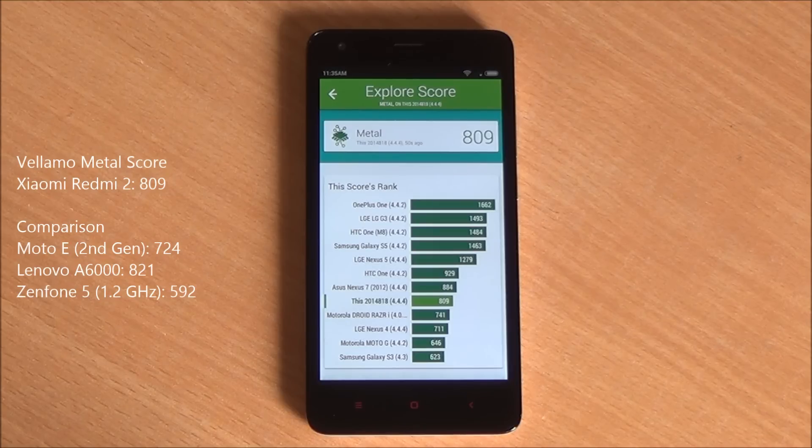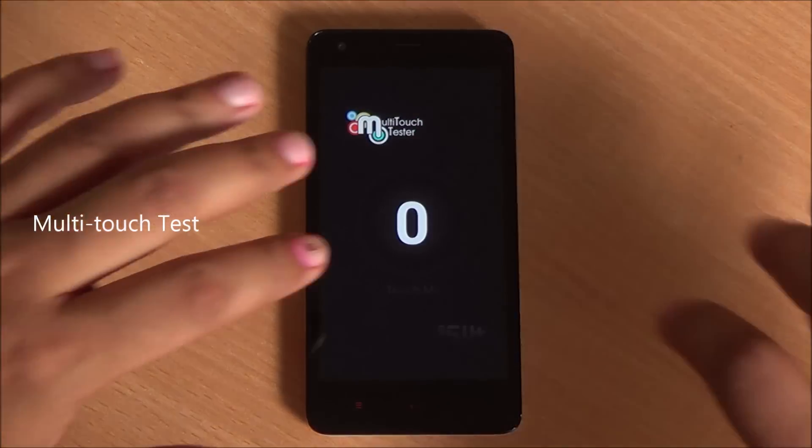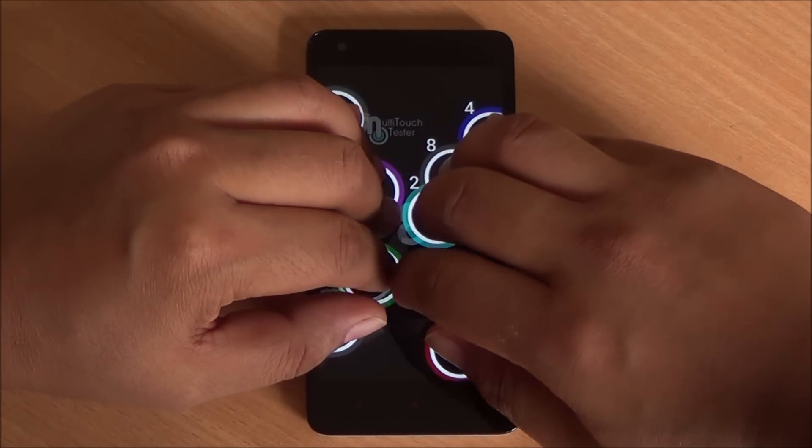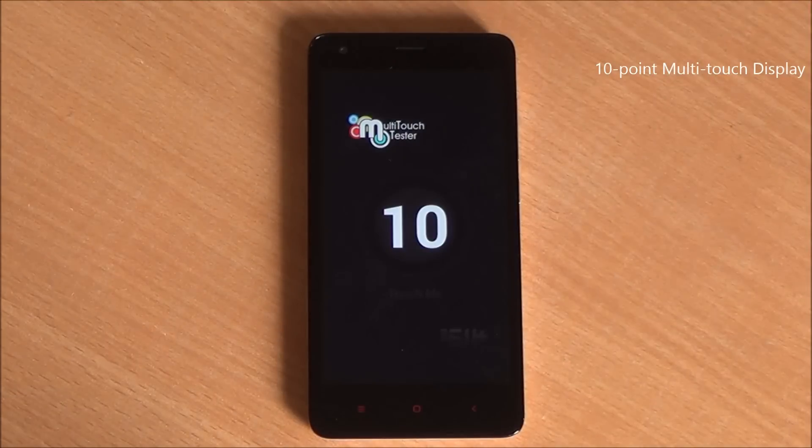So overall in terms of benchmarks this phone is performing quite well. Now let's test multi-touch capabilities. The Moto E comes with a 5-point multi-touch display, whereas the Redmi 2 has a 10-point multi-touch display, so the Redmi 2 definitely beats the Moto E on display by a huge margin.